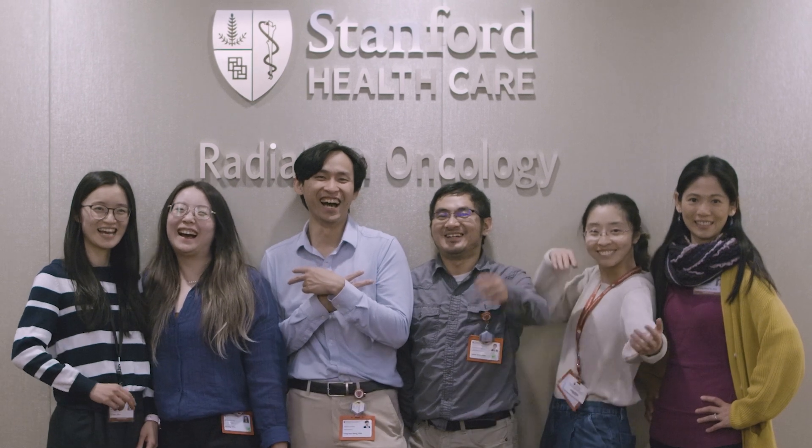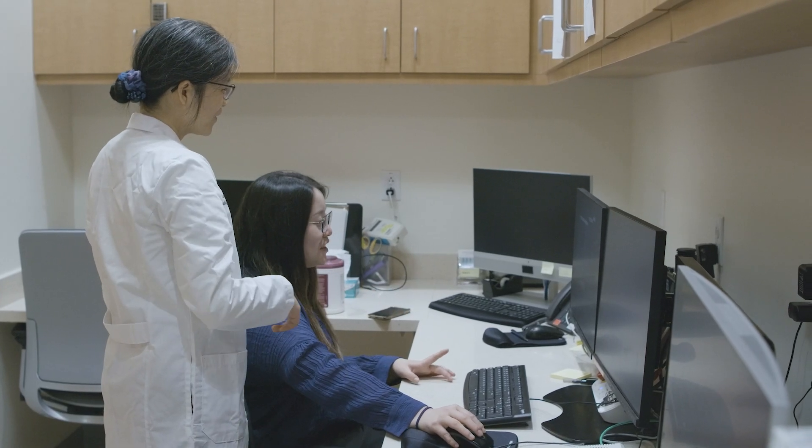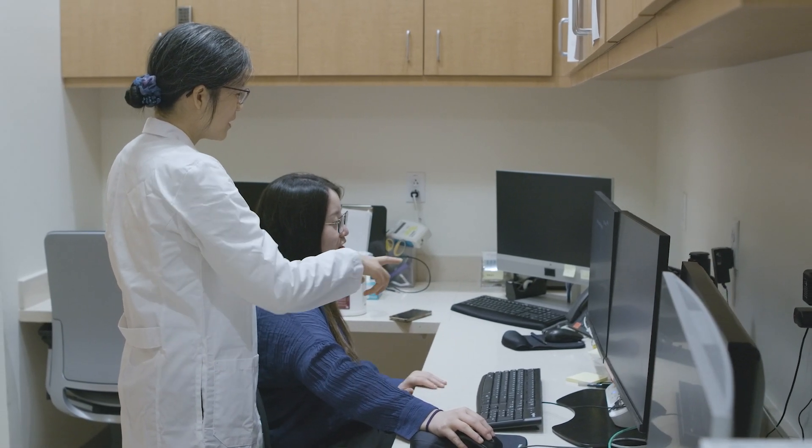There's a really excellent group of medical physicists at Stanford — a very diverse group of people from a range of places with truly amazing skill sets. It's very rewarding to be in that work environment with so many talented and motivated people.